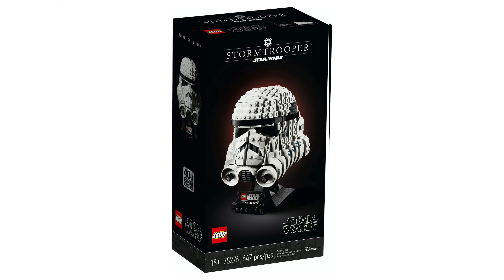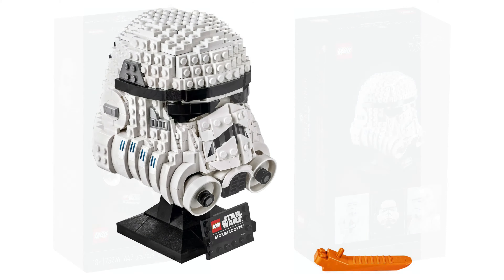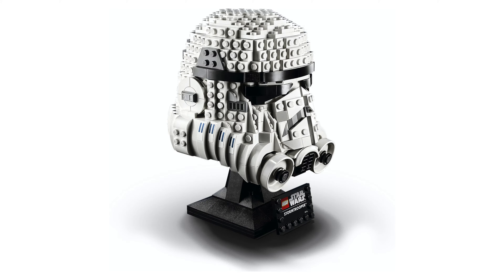Starting with the Stormtrooper, this has the set number 75276 and comes with 647 pieces. This will also cost $60.